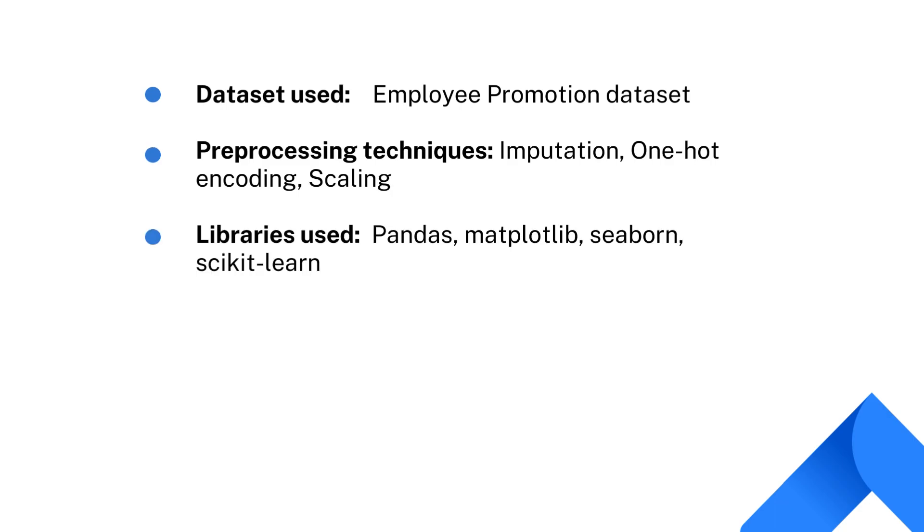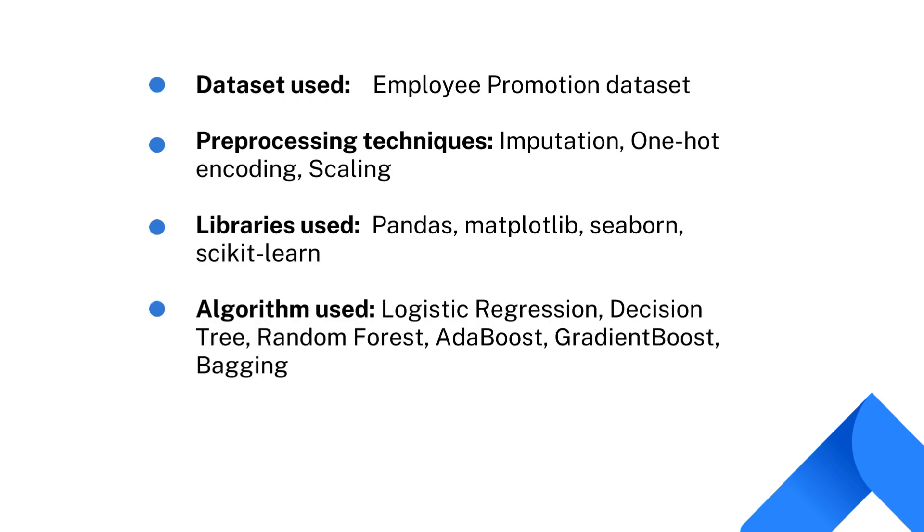Following libraries like pandas, matplotlib, and scikit-learn were used for the purpose of visualizing and model building. We have explored this problem with several algorithms like logistic regression, decision tree, random forest, AdaBoost, gradient boost, and bagging.